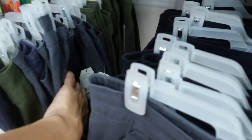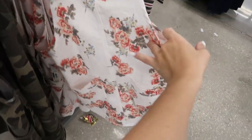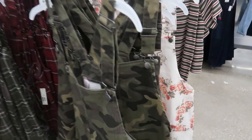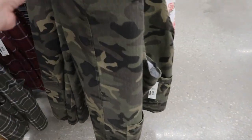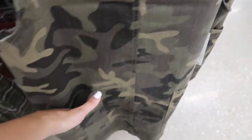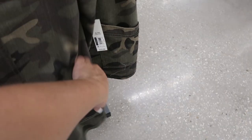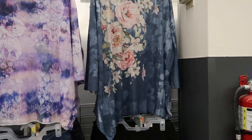I showed you guys this little overall dress last time in the white and pink floral, but I'm seeing it in the camo as well. These are $15.96, really nice quality. I would say they're true to size so I wouldn't size up. It has really nice big pockets on the front, adjustable straps, and that's what the back looks like.